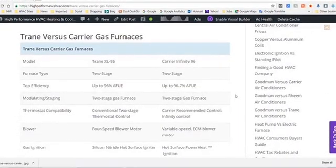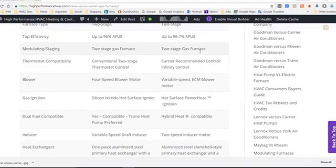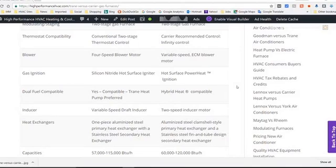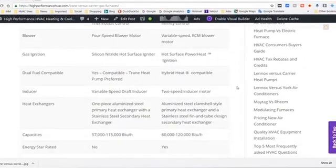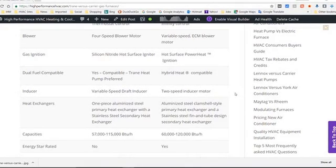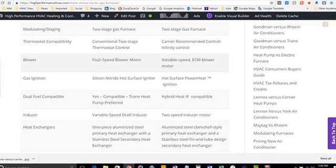You can go down and read the features side by side in the matrix chart. These are two-stage gas furnaces that can be hooked up with a conventional thermostat or communicating thermostats. Looking at the blower motors, I would rather have a variable speed versus a four-speed motor. The Carrier has a variable speed blower, while the Trane has a four-speed blower.